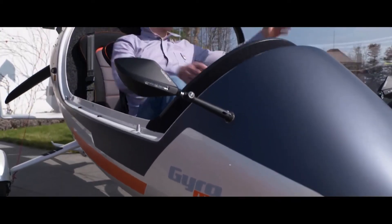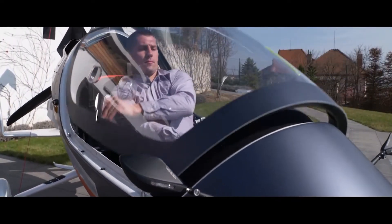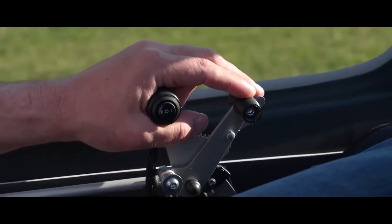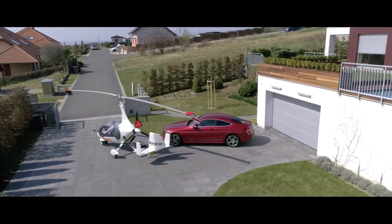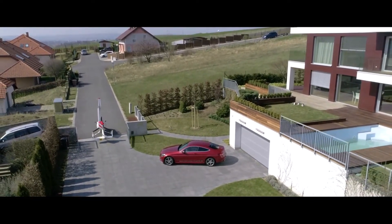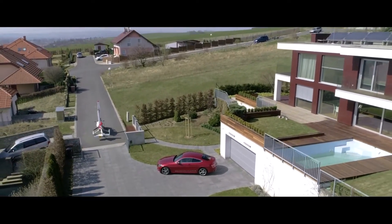Hey everyone and welcome to the future. Have you ever dreamt of flying to your destination then seamlessly driving the rest of the way? Well, today that dream is a reality. Get ready to meet the incredible Autogyro Calidus Gyromotion, the world's very first hybrid flying car. This isn't science fiction — it's here now.